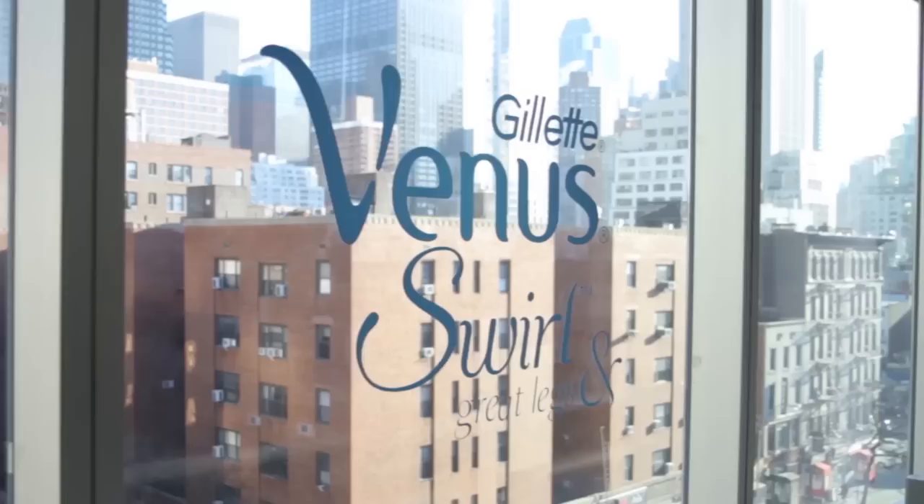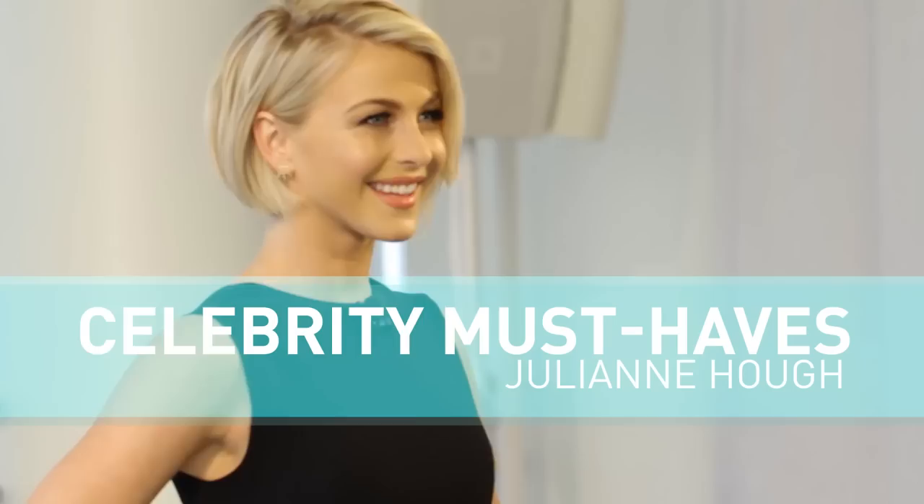We're here in New York City with Julianne Hoff to learn all her best beauty secrets. What are you doing here today with Gillette? Well, I am here to help celebrate and launch the new Venus Swirl. It's the razor that moves like no other, so obviously it makes total sense because I can't stop moving.